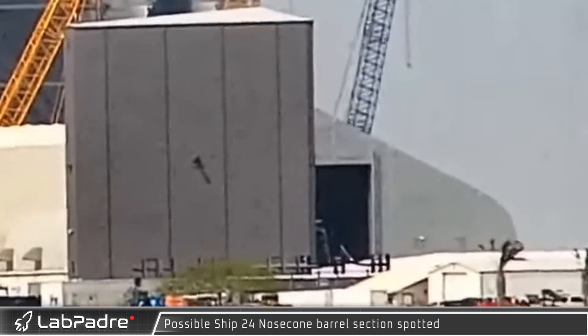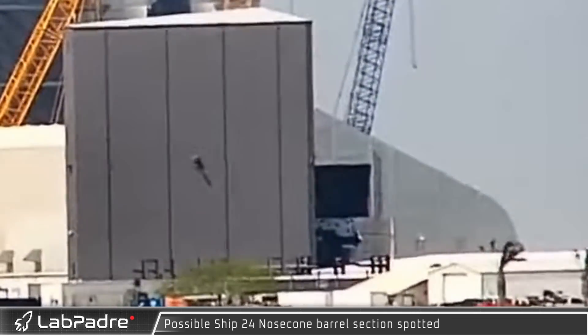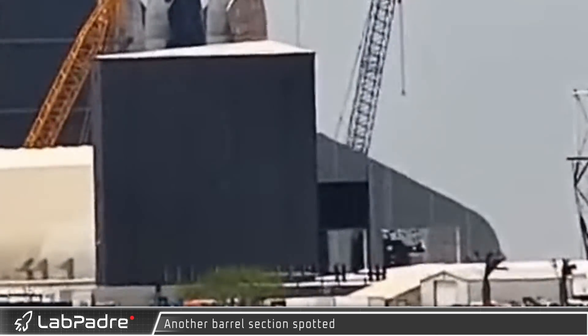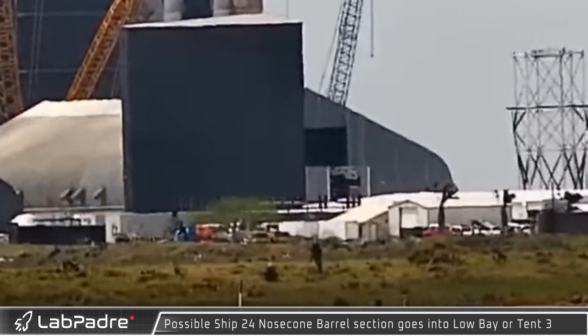Over at the build site, a nose cone barrel section, possibly for Starship 24, peeked out past the low bay. Not much later, a second barrel section was spotted making its way out from the fabrication tents. The nose cone barrel soon retreated back out of sight into tent 3 for additional work.